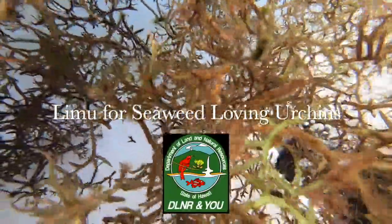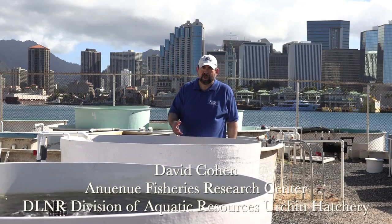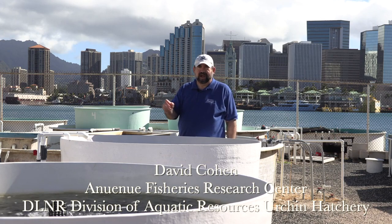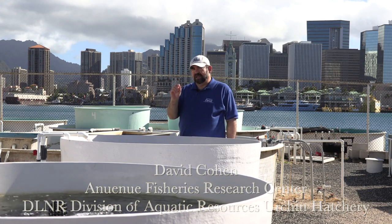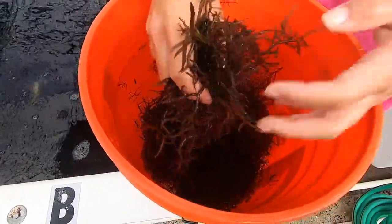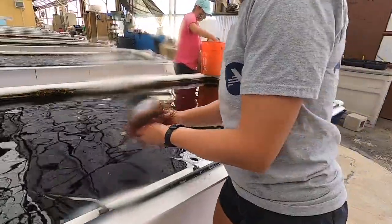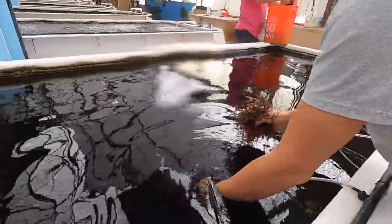We're growing limu in these four tanks to feed the sea urchins here at the Urchin Hatchery. The limu is food for the urchins in the hatchery when the urchins are between five millimeters and fifteen millimeters in size. At the time the urchins are about the size of a pencil eraser, they're large enough to start eating seaweed. We release them when they're about the size of a dime, so for that two to three month period, this seaweed is their primary source of nutrition.